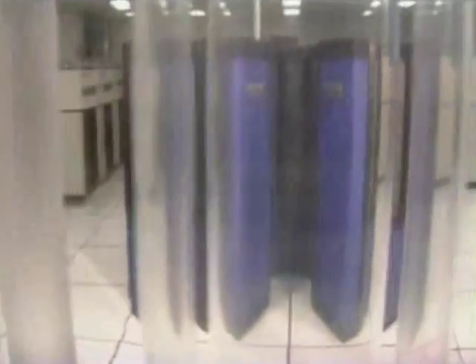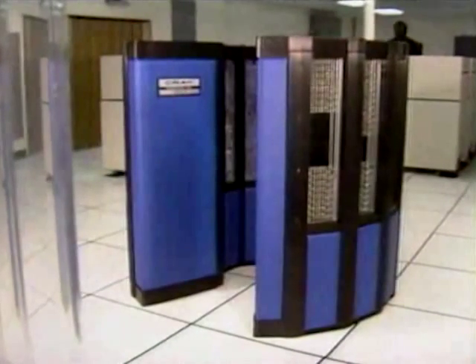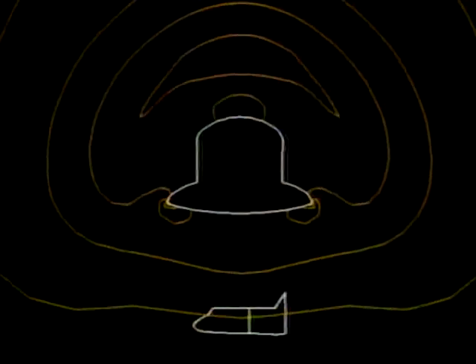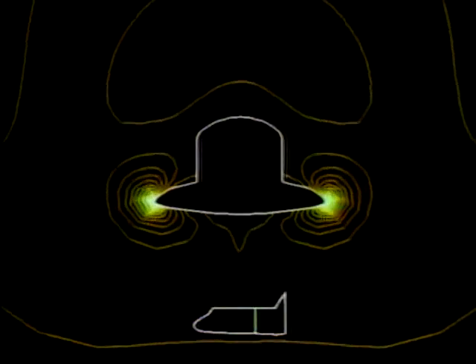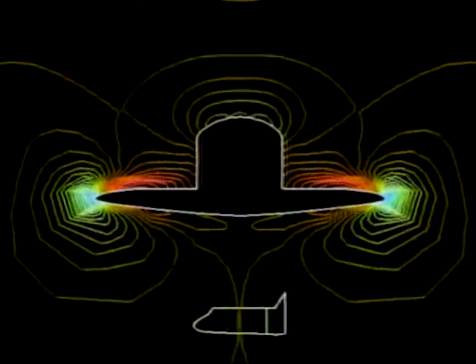Putting this new supercomputer's capabilities into proper perspective is Ron Baten, manager of the Numerical Aerodynamic Simulation program at Ames: "What you see in this small tank of liquid in the Cray 2 is equivalent to a warehouse of small home computers." The Cray 2 makes more comprehensive simulations possible.